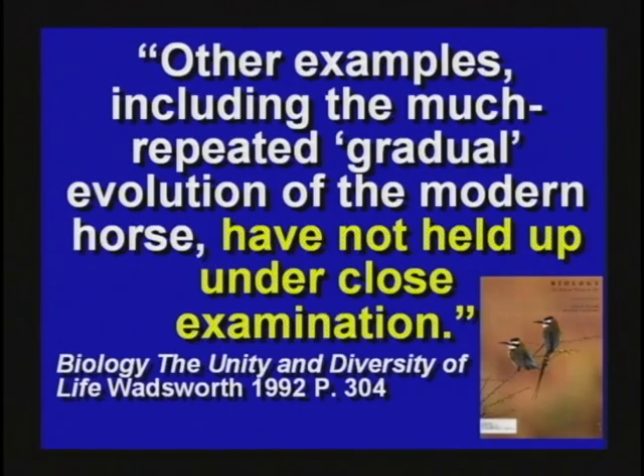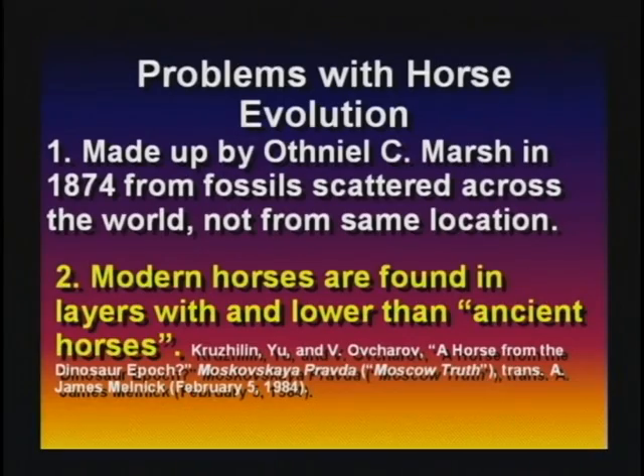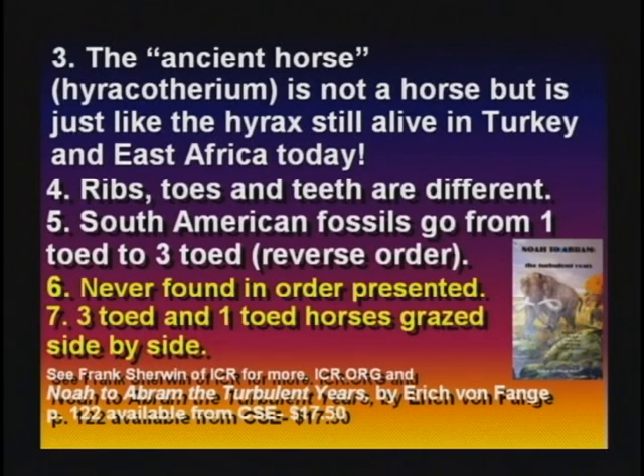Horse evolution has not held up under close examination. Modern horses are found in the same layers as the so-called ancient horse. The ancient horse is just an animal still alive today in Turkey and East Africa. The ribs, toes, and teeth are different. In South America, the fossils are in the reverse order. Real problem — they're never found in the order presented in the textbooks.